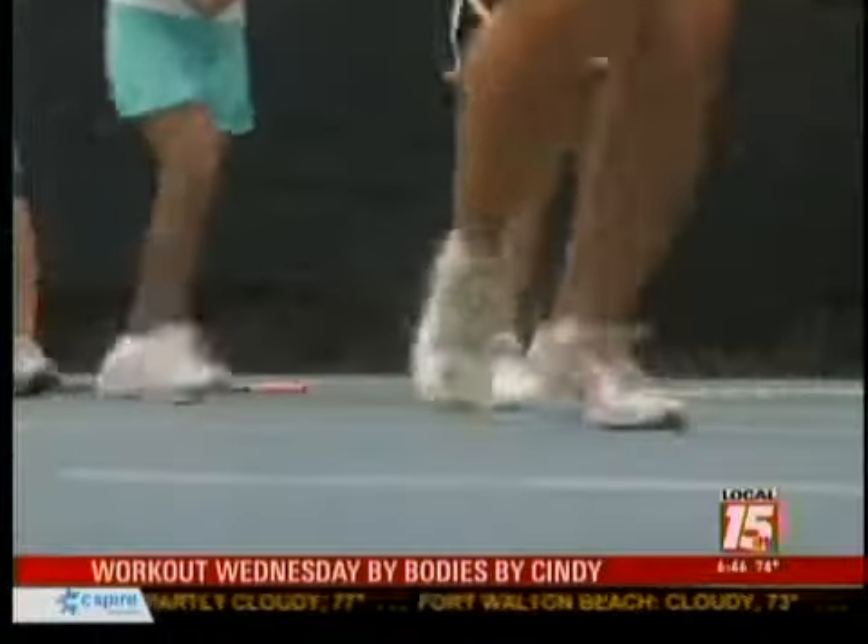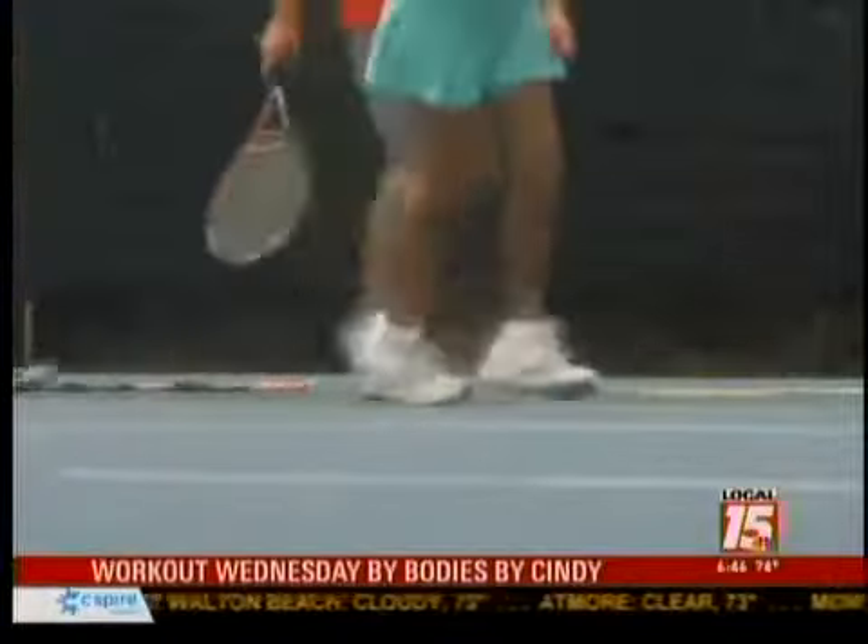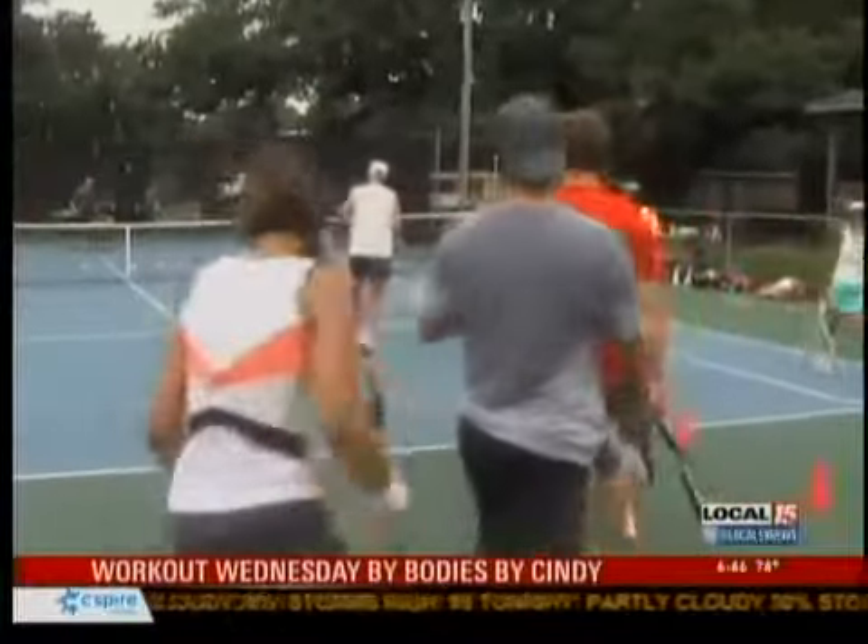Actually, you don't even have to be a tennis player. As long as you can put a racket in your hand and try to hit a ball, you qualify. You're keeping that heart just pumping. On some of the drills you hit a few balls and then you run across court and pick up your balls, so you're constantly on the move, your heart rate is up, and you're burning calories.